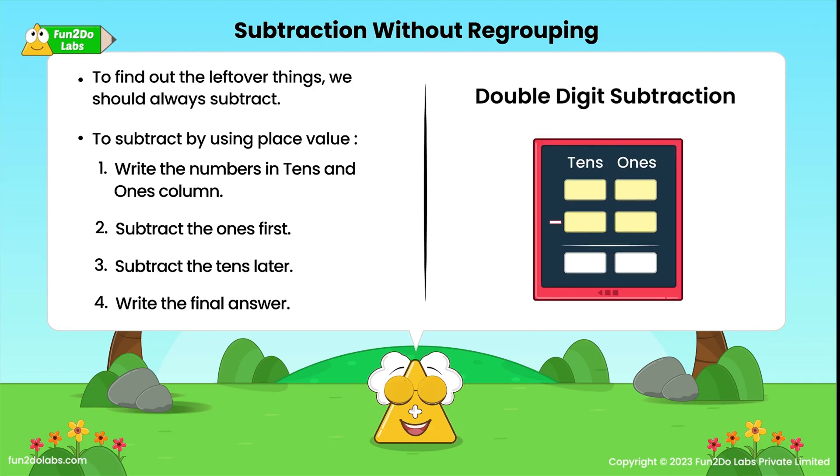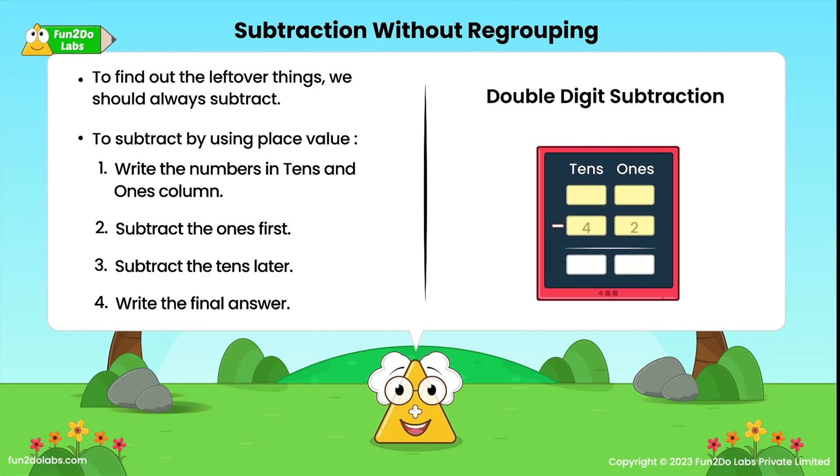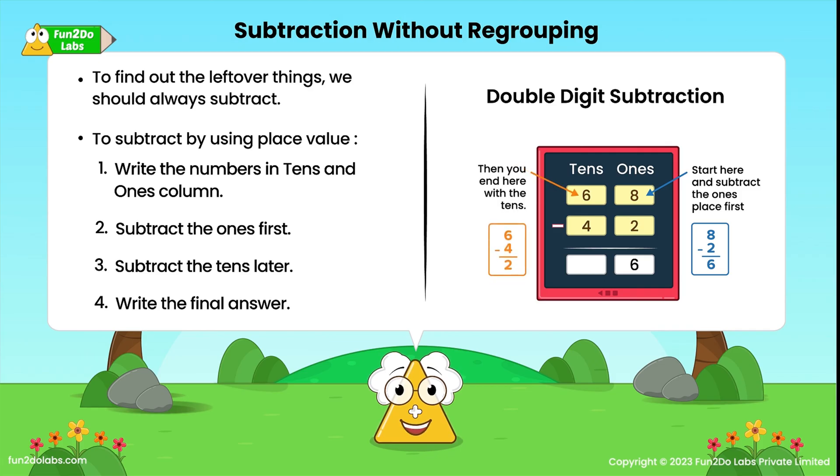Step 4 — write the final answer. For better understanding, let's take this example. If we subtract 42 from 68, we will arrange the numbers according to their place value. We will start from the ones column first: 8 minus 2 will give 6. Then the tens column: 6 minus 4 will give 2. So finally, on subtracting 42 from 68, we get 26. Isn't it so simple?